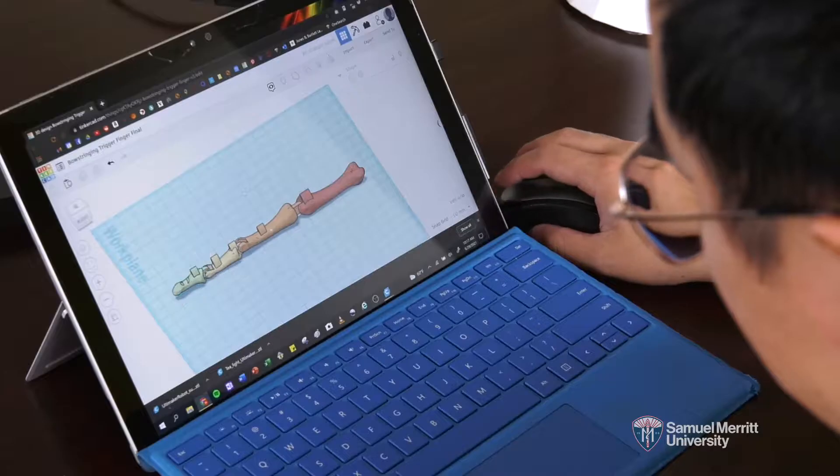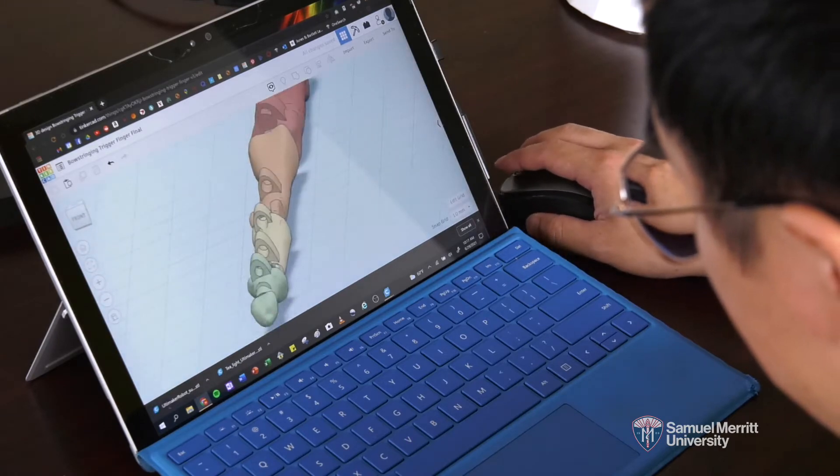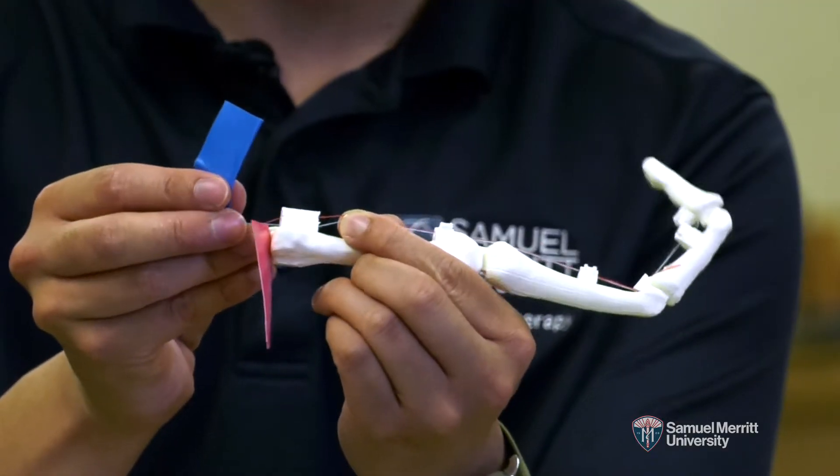There are just so many possibilities with 3D printing, because you can literally design anything on a computer and turn it into a real form. I see so many possibilities.